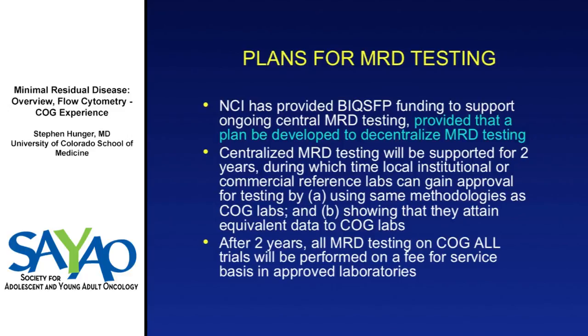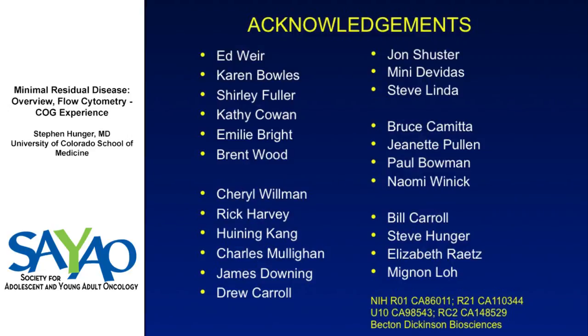After two years, a set of approved labs — likely a couple dozen — will be certified. Anyone enrolled in a COG trial will be required to send MRD testing on a fee-for-service basis to an approved lab, whether Hopkins, University of Washington, their own certified center, or an approved commercial company. The patient's insurance will need to pay, which is entirely appropriate. Key acknowledgments go to Minnie Davis our statistician, Brent Wood's lab, and Mike Borowitz's lab. Thank you very much.